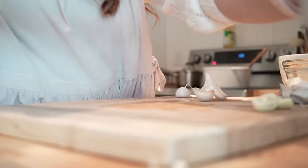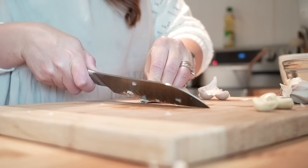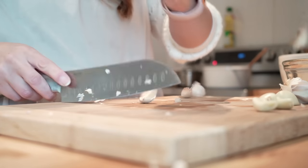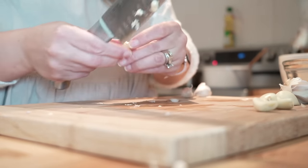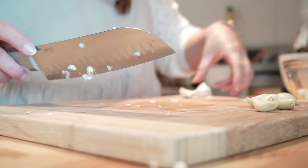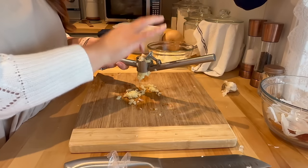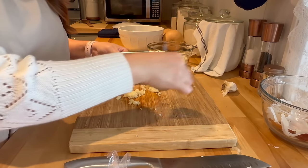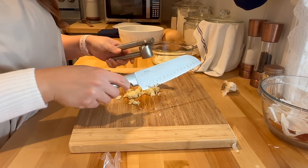As you can see here, I am taking apart several garlic cloves. To me, you can't have too much garlic in any meal — I think I have about six, seven, maybe eight of them. I'm just peeling them off and eventually I will be mincing them with my garlic mincer, then I'll set them aside until I need them for the meal.